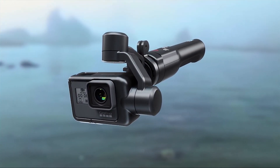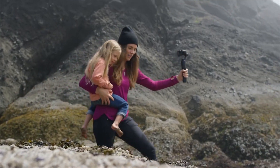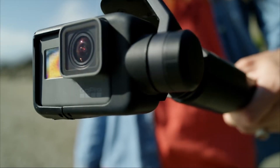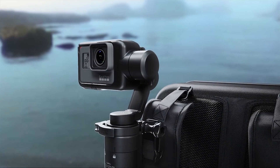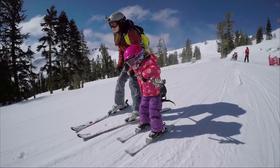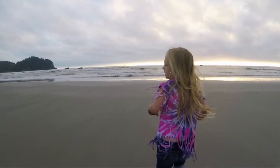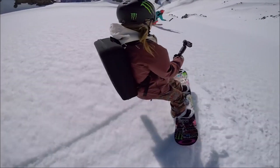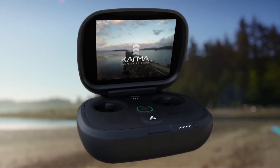Inside the box comes the Karma drone, a controller to control it, as well as a hand held stabilizer stick which can be attached to any of GoPro's mounts. This package costs around $800 US, which is a good deal considering the hand held stabilizer alone would cost about $500 bucks — I know because I have one. You can also get the GoPro Hero5 bundle which has the Karma plus the Hero5 for $1100 US, or the Hero5 Session bundle for $1000 US.